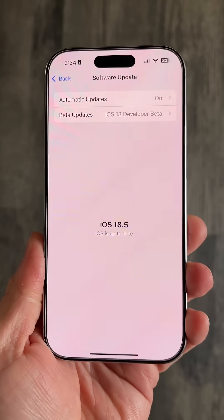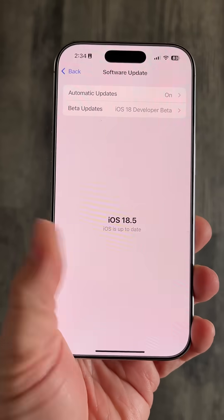Hey y'all, happy Wednesday! Apple just released the first developer beta of iOS 18.5. Let's talk about it.